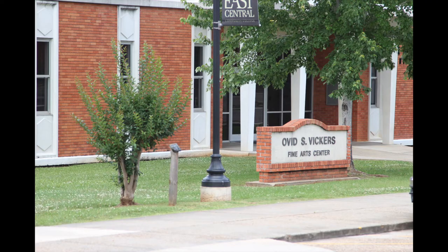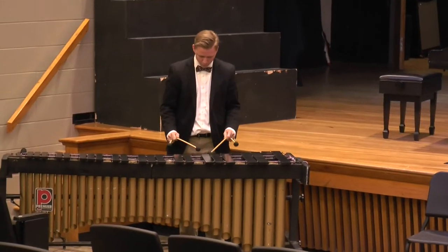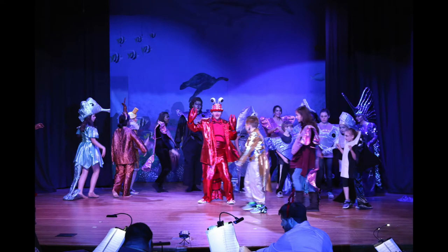This is Vickers Fine Arts Center. This is where our music and art students spend most of their time here at East Central Community College. This is also the place where you can come to plays, concerts, and other forms of shows throughout the year.